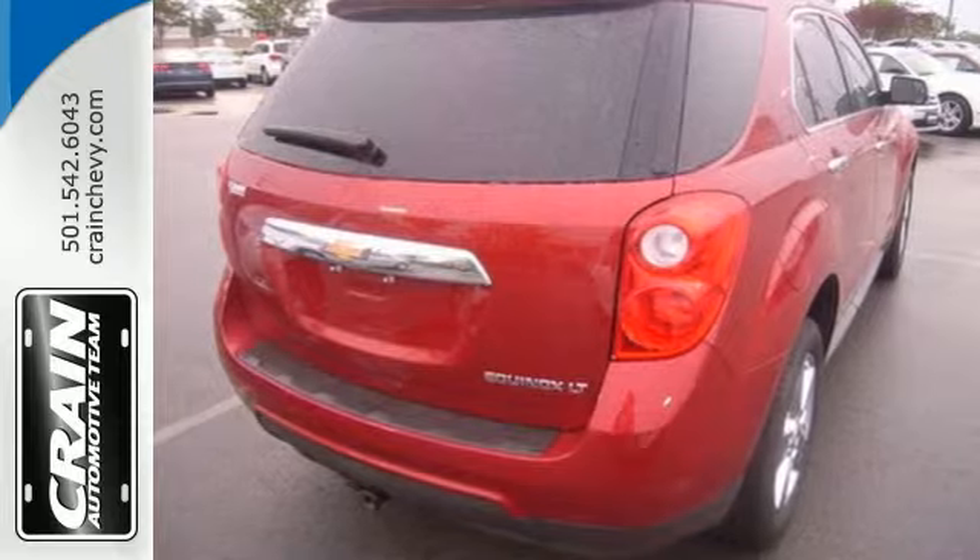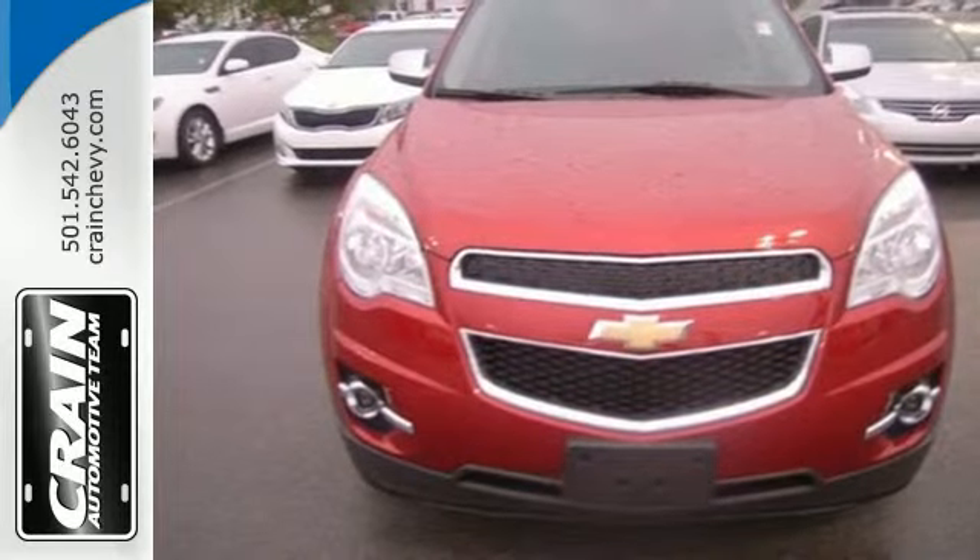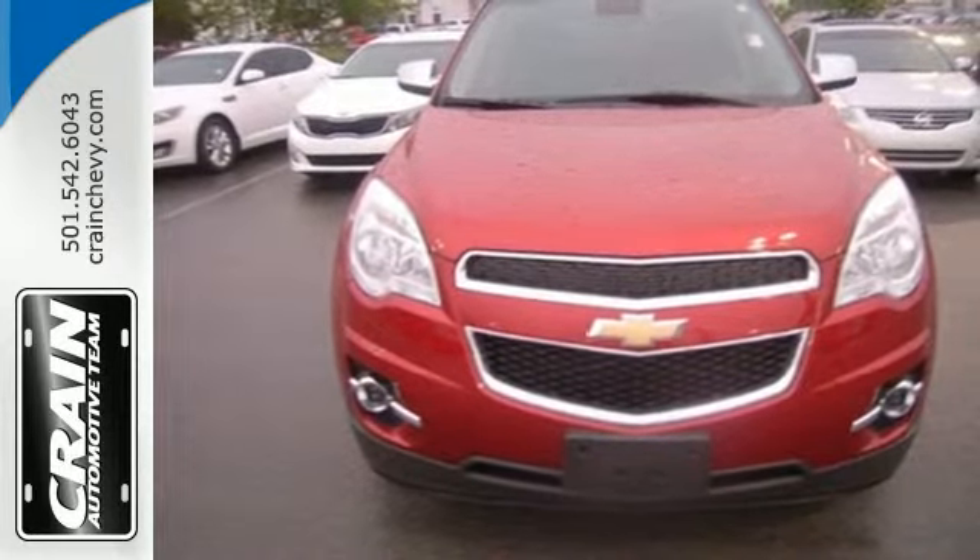This Equinox also offers impressive fuel economy. Come see it today. Visit us anytime at craneteam.com.